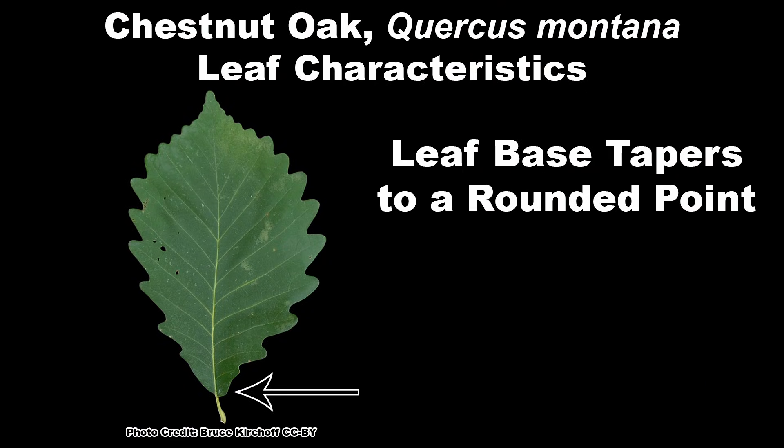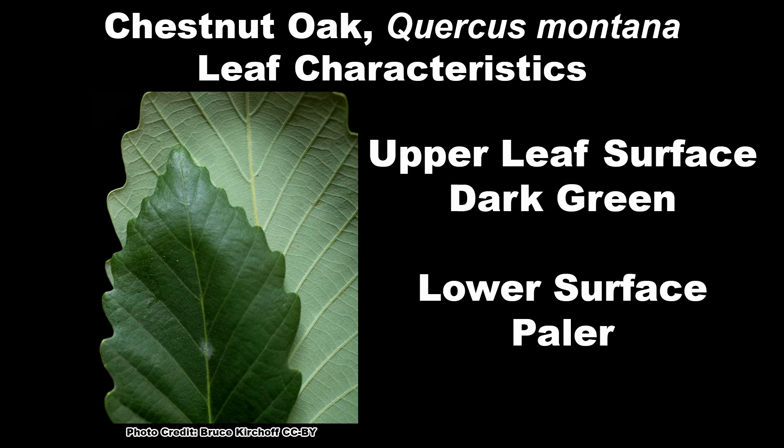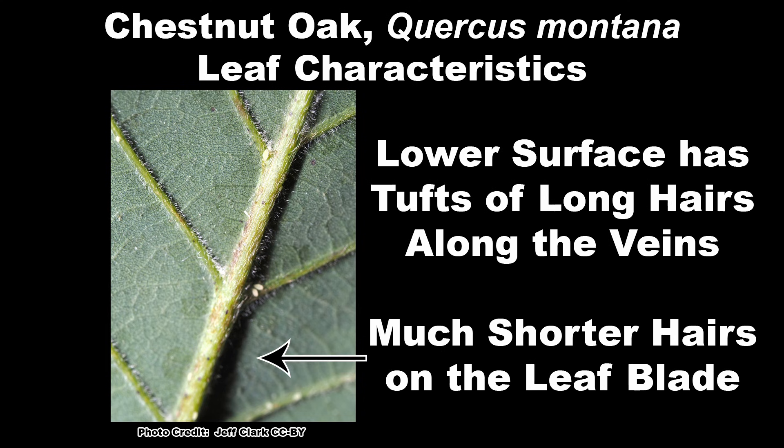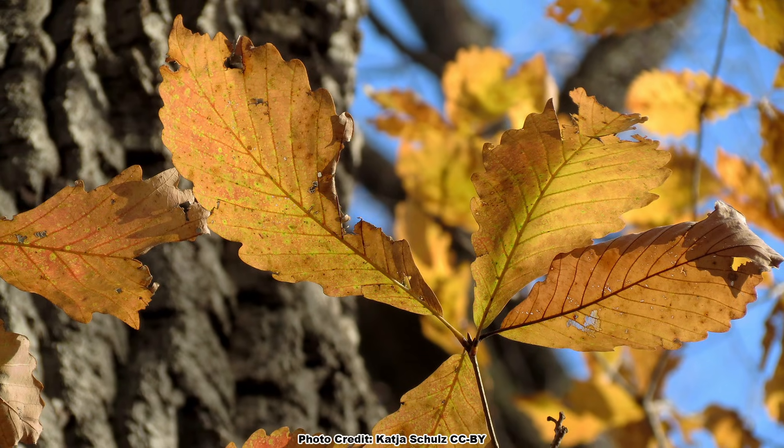The base of the leaf tapers to a rounded point, which often has an unequal width of leaf tissue on each side of the mid-vein. The upper leaf surface is dark green and the lower leaf surface is paler, with tufts of long hairs along the mid-vein and veins, and much shorter hairs on the leaf blade. Fall color is various shades of brown, yellow, and red.